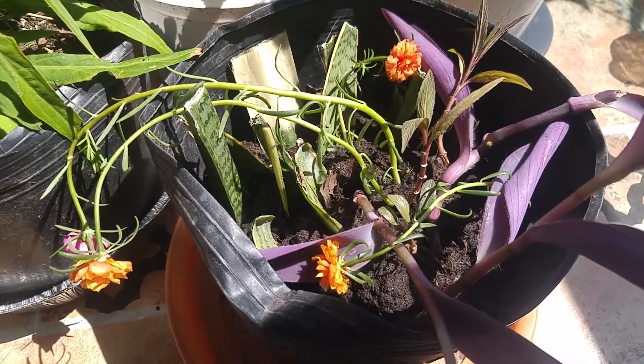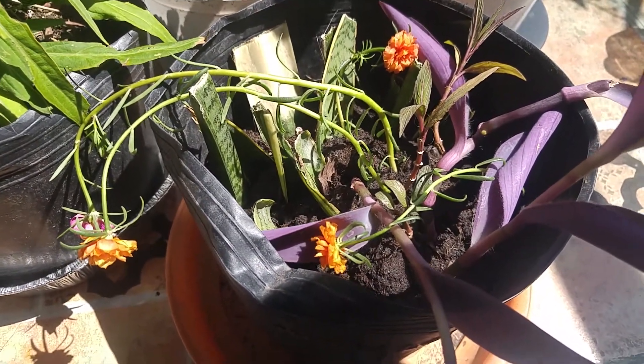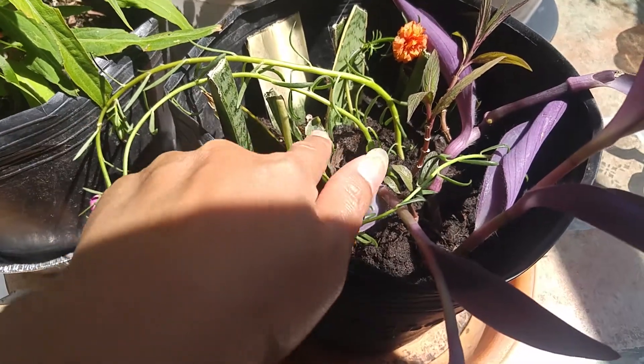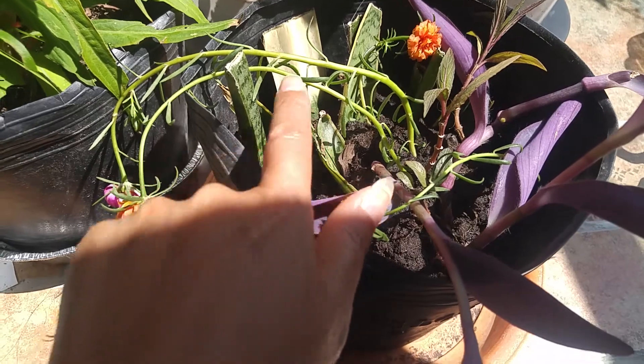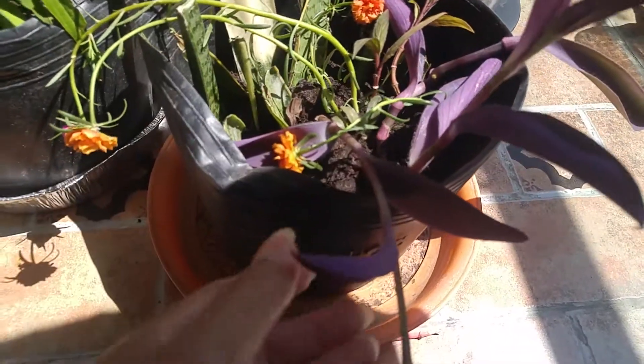So now today is the 13th of November 2020. This one I cut on the 10th, 11th of November.